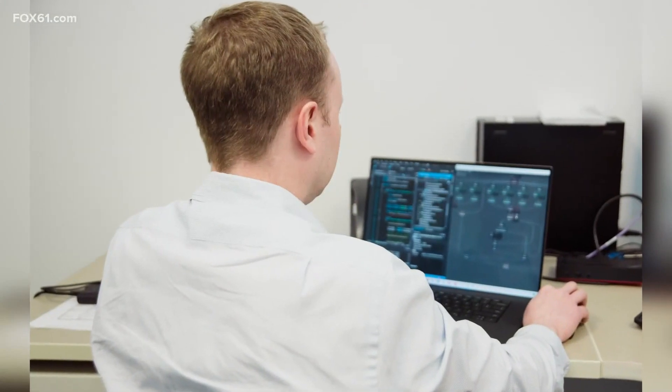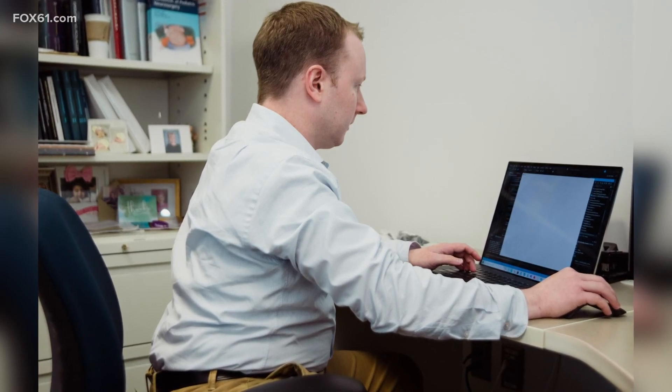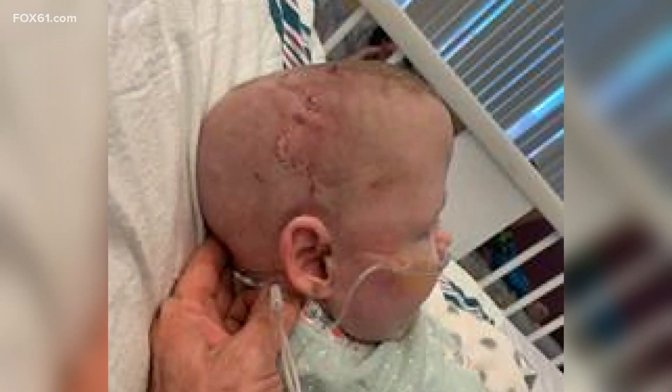At 95% accuracy, it's almost as good as a human diagnosis and already more accurate than X-rays. His software saved her from that radiation — we didn't have to go through one more thing that Amelia would have to sit through.